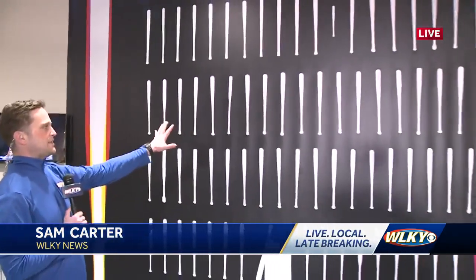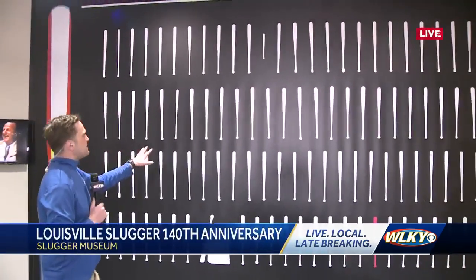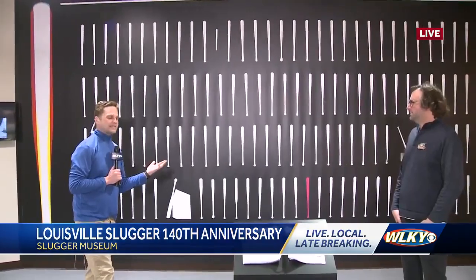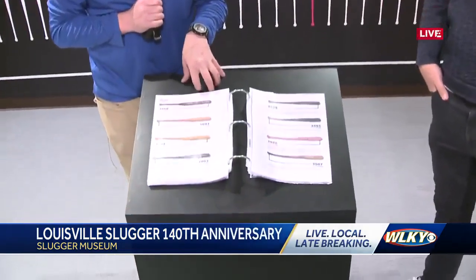That new temporary exhibit is called The Brilliance of Bats, and I'm standing in the middle of it right now. One of the key features is this wall right behind me that features 140 of the famous or otherwise notable bat designs Slugger has done. They also have a little book here where you can look at a bat and then find it in this book.